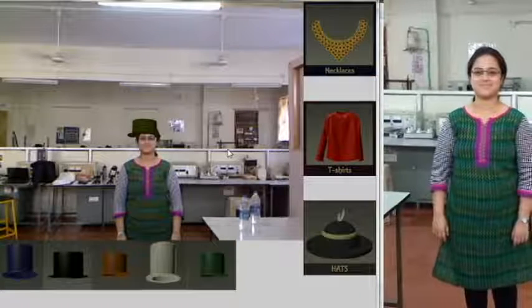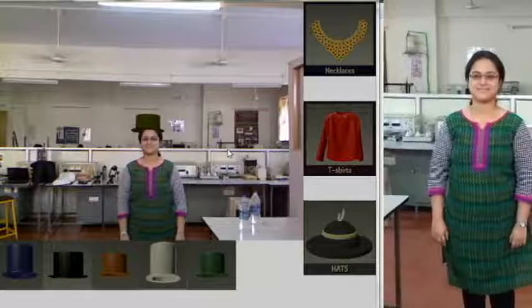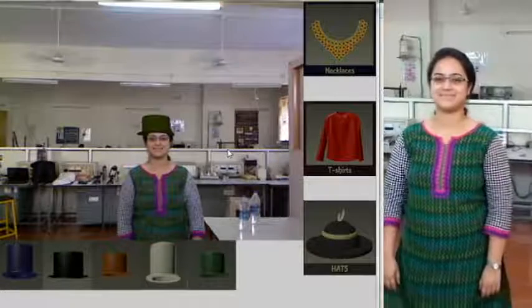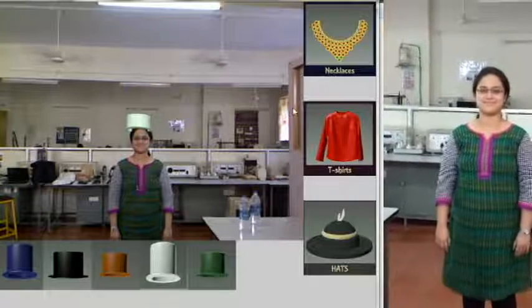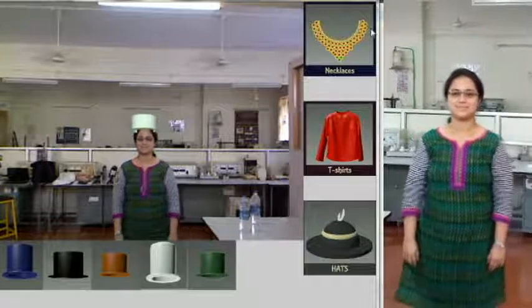The user can select the hat category from the GUI, so the different colored hats appear on the bottom row. The user can select any design among them. You can see the user trying various hats. The system continuously tracks the user and mounts the hat accordingly.